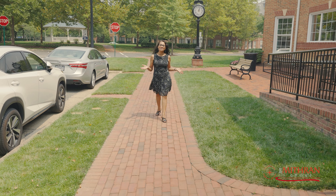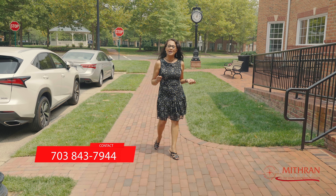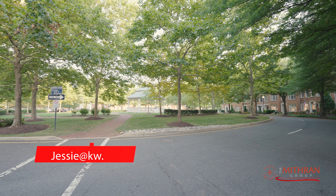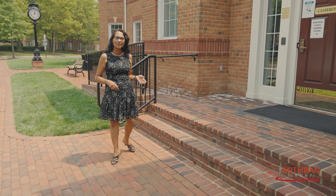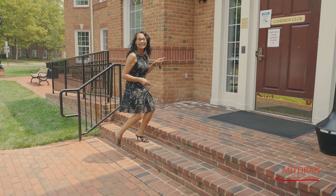The beautiful part about Cameron Station is its rich history. It's so awesome to be able to walk down these streets where so much happened. There's a gazebo, a beautiful setting, beautiful trees, and then the crowning jewel — Cameron Club.